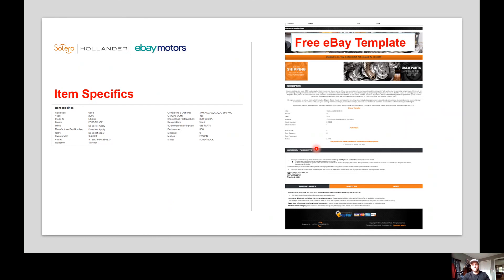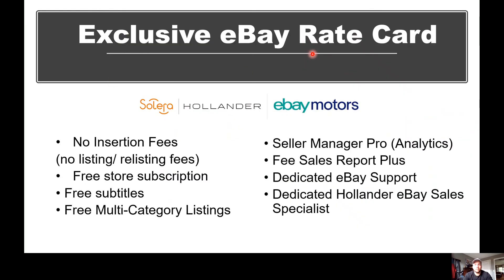There's also a free eBay template that shows at the bottom of an eBay listing. This is the default Hollander template all sellers receive — it pre-fills all the information about the part. If you don't like the template, you have the option of making your own or buying a custom one, and there is an option to add a custom template within e-link as well. The Hollander-eBay partnership has been going on for about the last 10 years. E-link customers are automatically put on what's called the eBay rate card — and you don't even have to be an e-link customer to access it. The rate card includes no insertion fees, no listing or relisting fees, and a free store subscription.